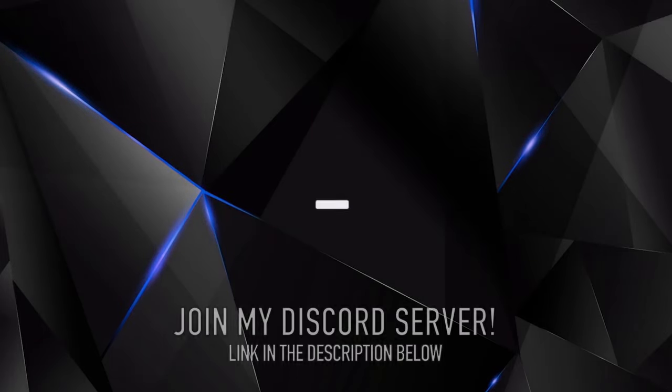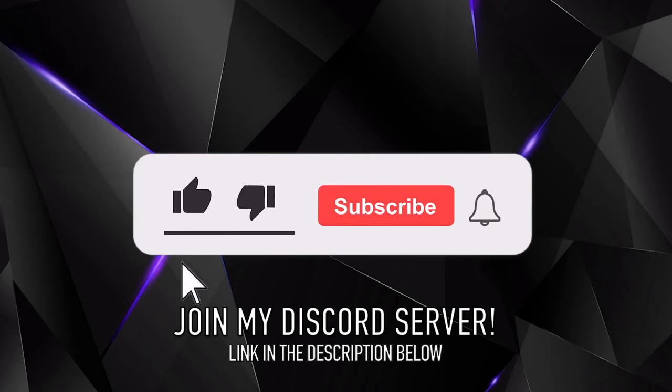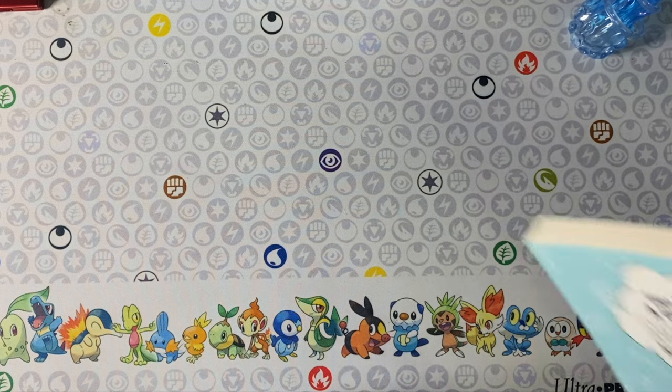Hey everybody, welcome to another haul video here on the channel. Today we're going to go over all the recent manga that I acquired — stuff from September and early October. So let's get to it.